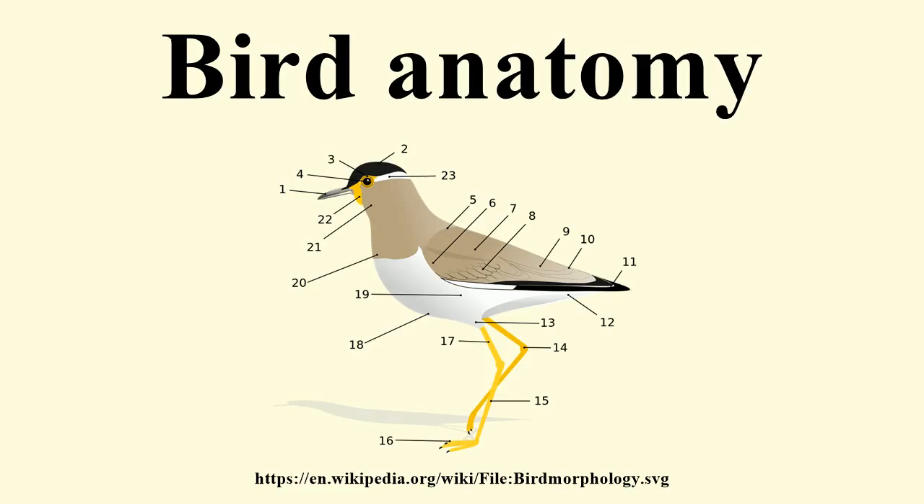Birds have a four-chambered heart, in common with humans, most mammals, and some reptiles. This adaptation allows for an efficient nutrient and oxygen transport throughout the body, providing birds with energy to fly and maintain high levels of activity. A ruby-throated hummingbird's heart beats up to 1,200 times per minute.